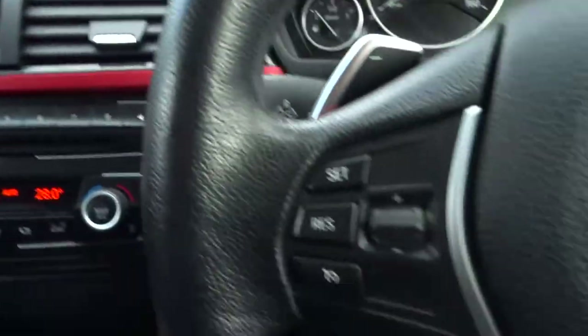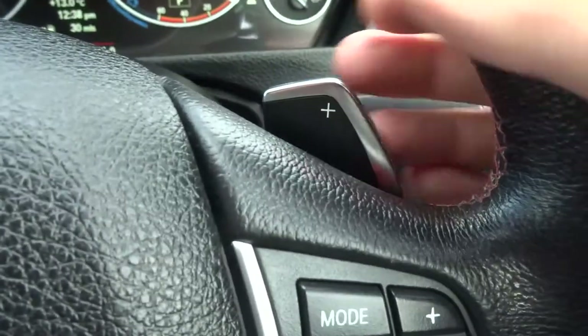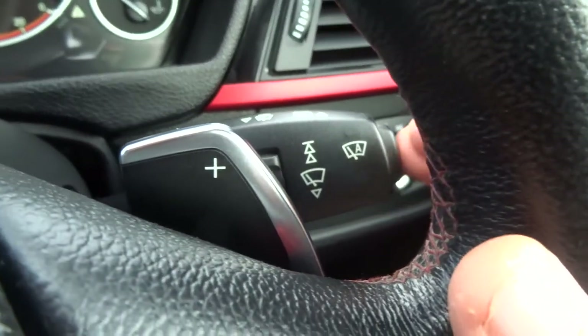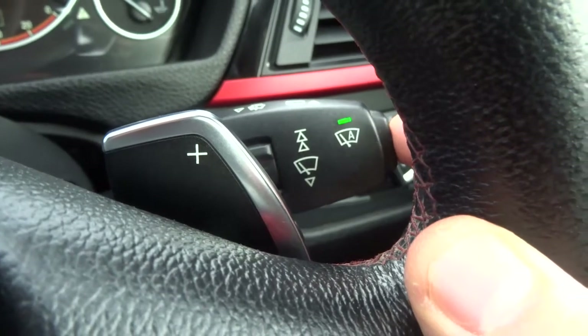You've got a multifunctional steering wheel with cruise control. Part of that is your paddle shift override. You've also got automatic windscreen wipers — pop it there and it'll do the rest for you.